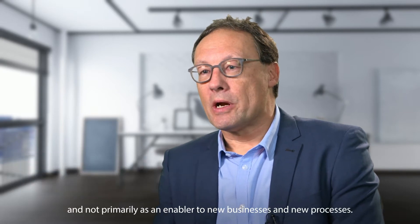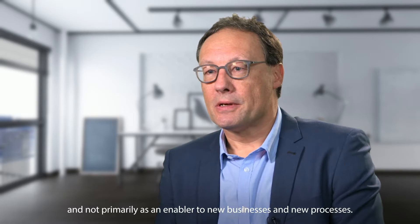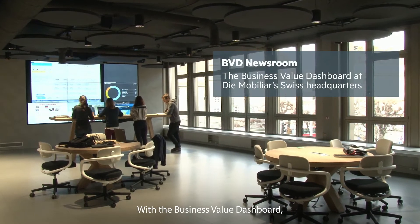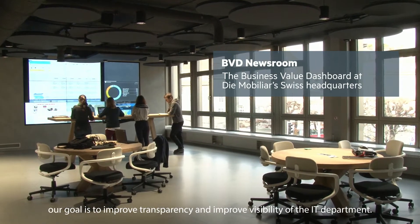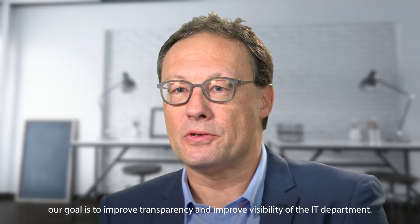Before, the perception of IT was mostly to be a cost factor and not primarily an enabler to new businesses and new processes. With the business value dashboard, our goal was to improve transparency and improve visibility of the IT department.